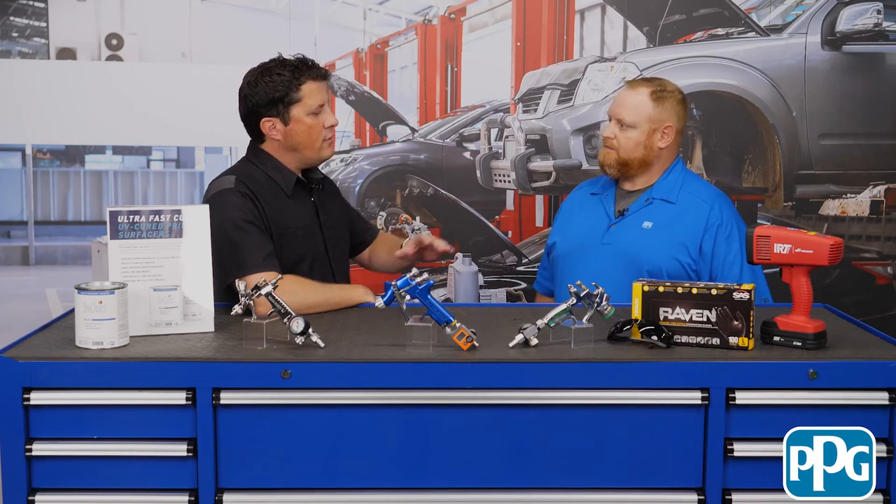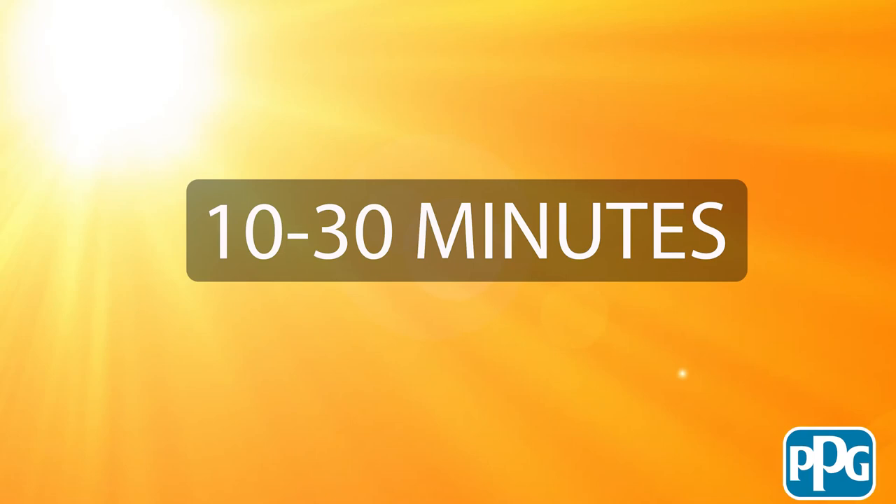Is there anything else you want to tell us about the OneChoice UV Primer Surfacer? One thing we didn't touch on is that it can actually be cured in sunlight — that's different from our previous technology. It only requires two coats because it builds so fast; it's almost 75% solids, so you get very high film build in a short time. You can cure it either with the UV lamp or natural sunlight — 10 to 30 minutes depending on sun intensity.